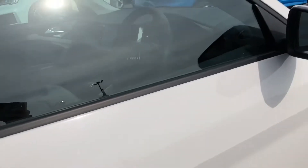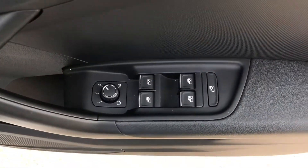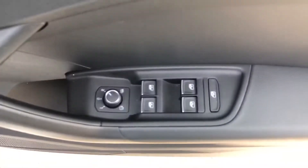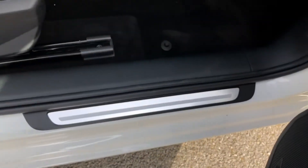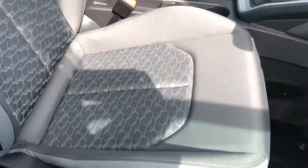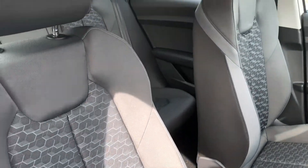Here we have the controls for the electric and heated wing mirrors as well as the front and back windows. We do have a lovely silver door sill trim, and the two front seats are the sports seats which are incredibly comfortable and they do look amazing in this car.